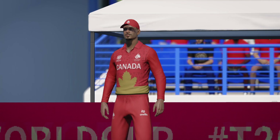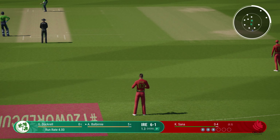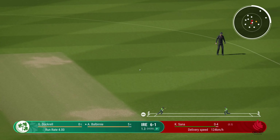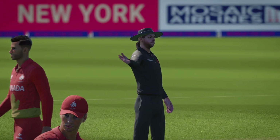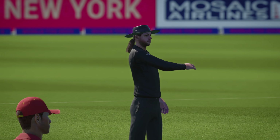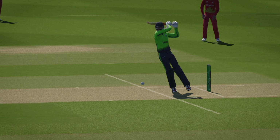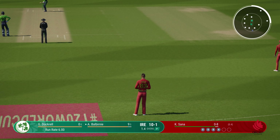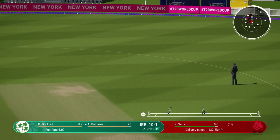Massive outside edge — keep the batter under pressure. Pulled away and into the gap, could be four more. Threaded it through brilliantly, all timing on that shot. Sana shouldn't be too worried about that last ball — they've got them playing their shots, just need to tighten their areas now.